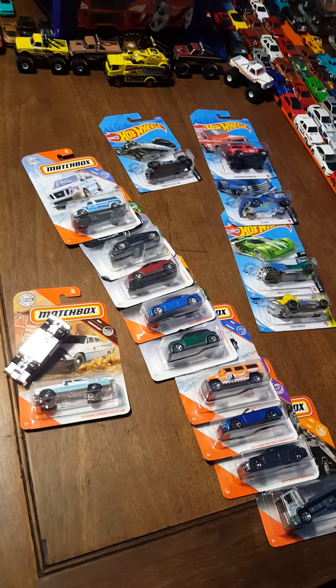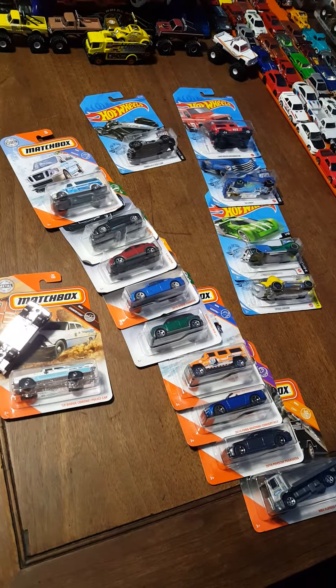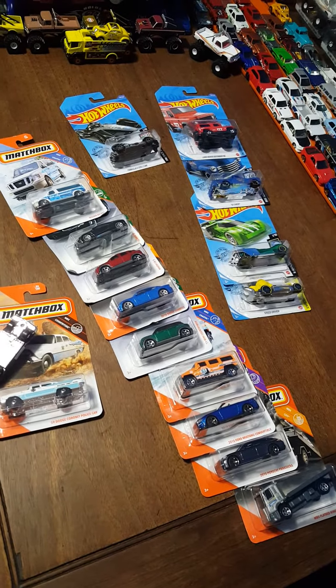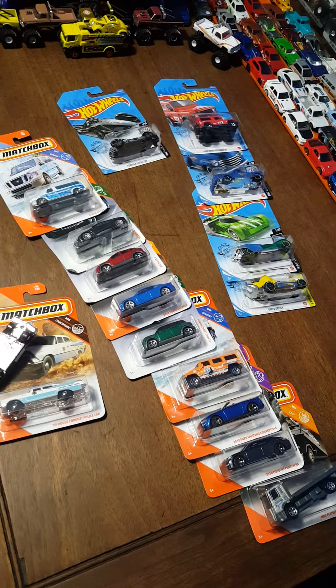So that's a short little haul — not much, just a little pickup to add to the stack. We're going to be opening and racing within a few days, so stay tuned for that. That's all.